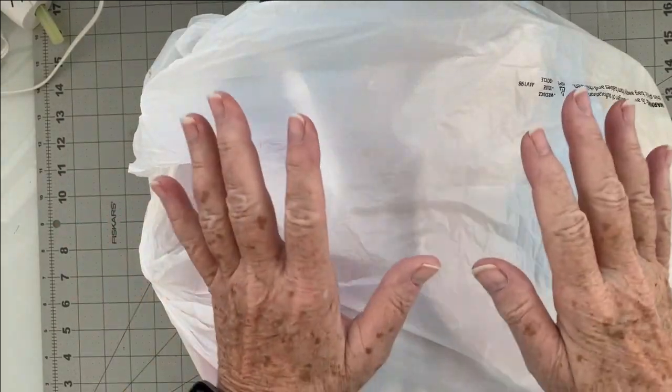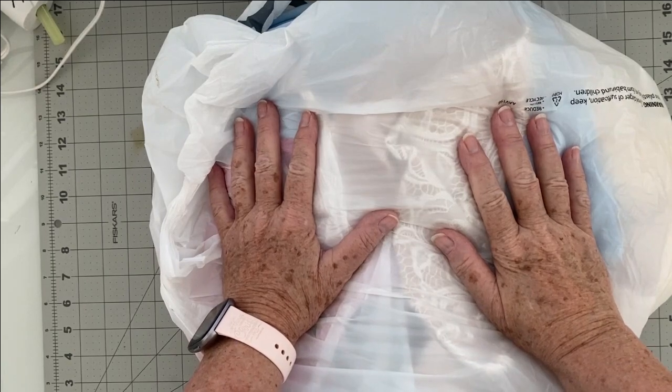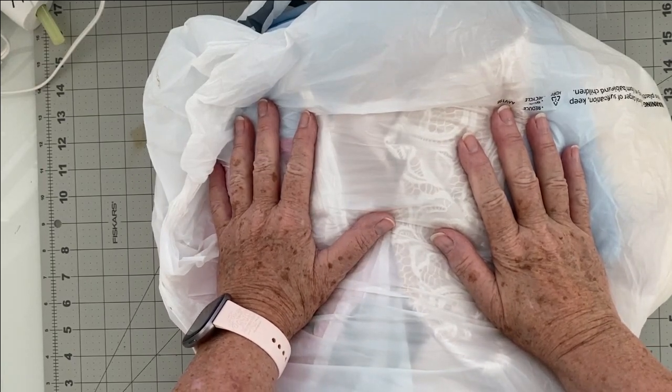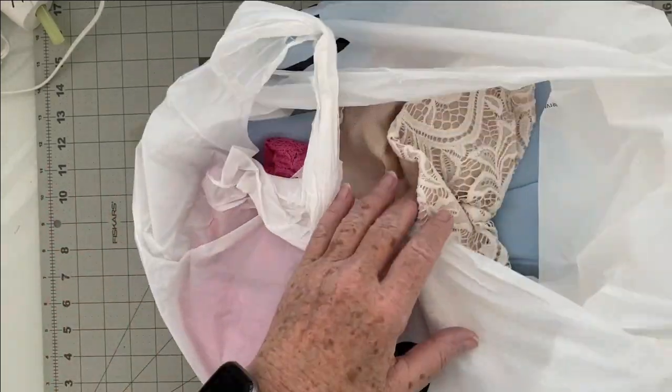Hey, another thrift shop haul today! I went to a brand new one that my friend recommended - she told me they had really nice stuff and the clothes were a lot less expensive. Wait till you see all that I got!